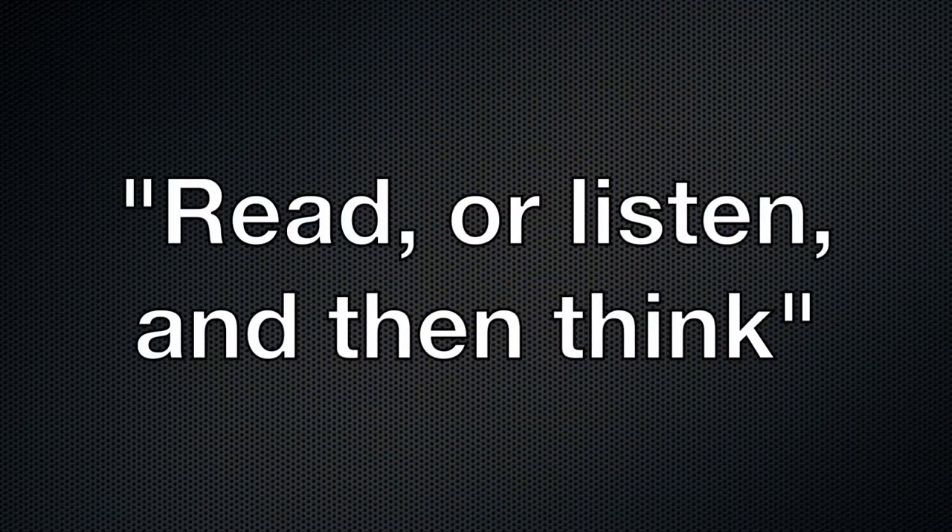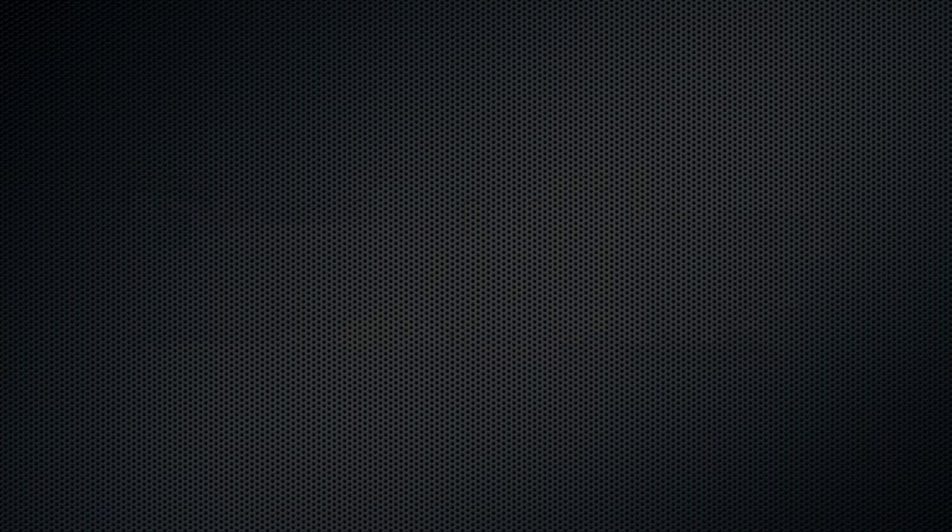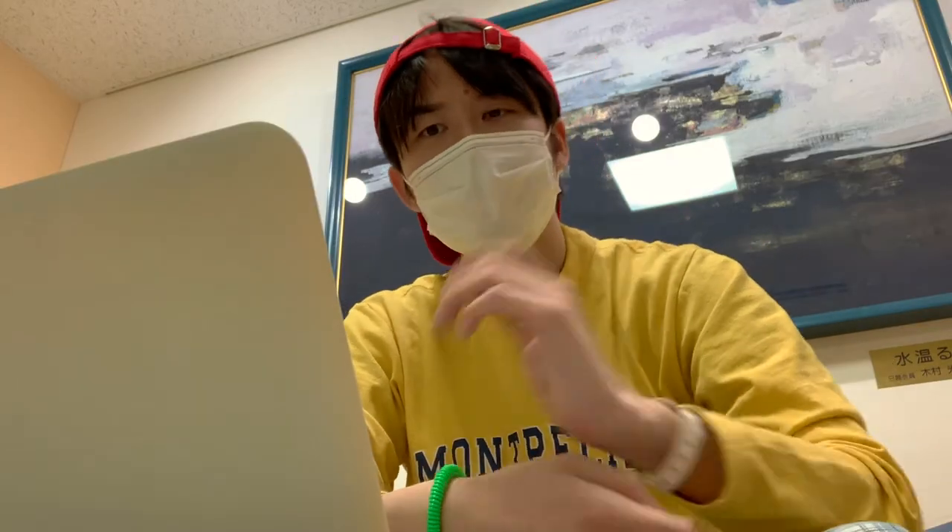Now let's sum up my thoughts. The first theme is: read or listen, and then think. It needs a threefold aim. It would be great for high school students to train to do that before they enter universities.